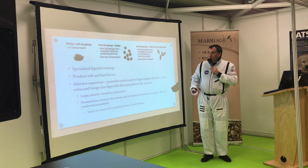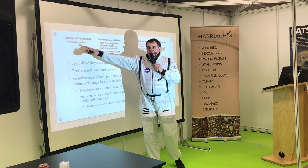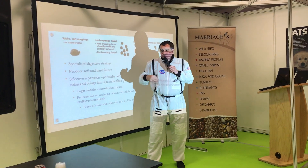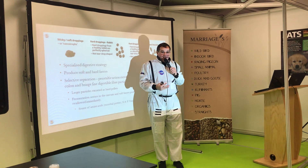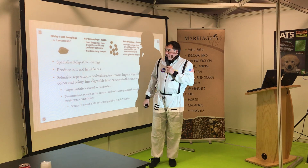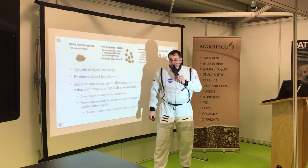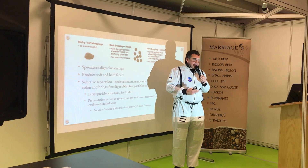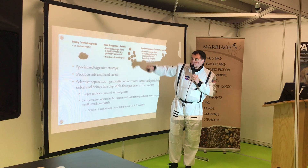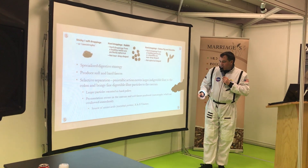Rabbits and guinea pigs produce two types of droppings. The first is a soft, sticky dropping called a cecotrope — it's part-digested, still very nutritious, and almost pre-digested to make it easier to absorb when consumed again. You don't often see these because the rabbit consumes them almost as soon as they're excreted. The second is a very hard, fibrous dropping — the waste product from which most nutrients have already been removed.